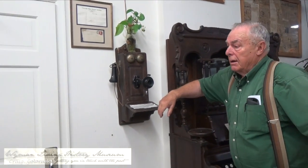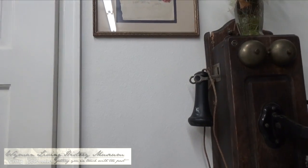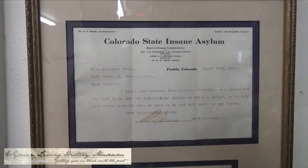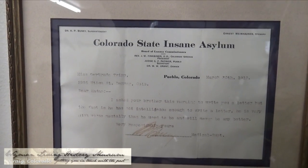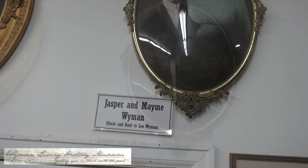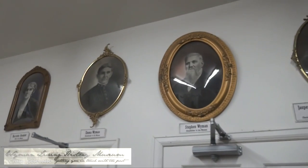I think a fun thing here — she had a brother in the insane asylum, and that's what they called it back then. If you can see, it says Board of Lunacy Commissioners. They wouldn't allow that now. The Lunacy Commissioner — the Superintendent — wrote her a letter when she was about 13 or 14 years old saying he doesn't have intelligence enough to write a letter, much worse than he used to be, and it'll never be any better. That was all my family except my father — my grandparents and uncles.